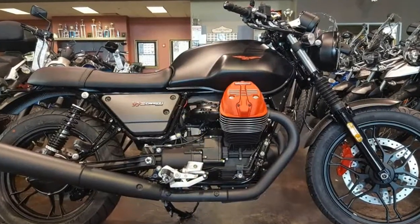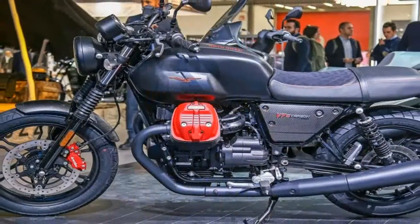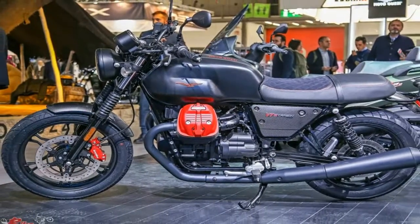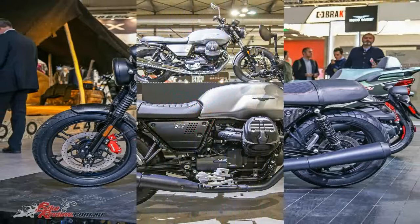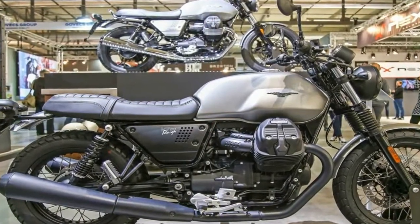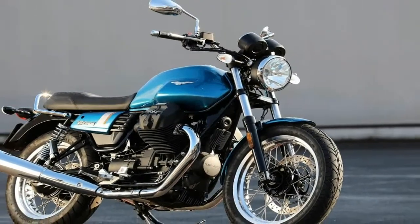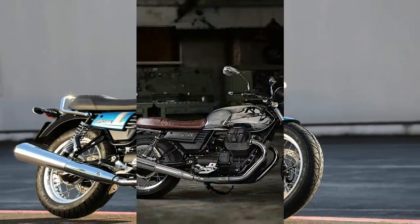V7-3 Carven celebrates customization, interpreted originally and in good taste, combining the authentic V7 style with the prestigious and modern quality of numerous carbon fiber components, such as the shortened and sleek fenders in the side fairings that enhance the character of the Moto Guzzi bestseller to the utmost.